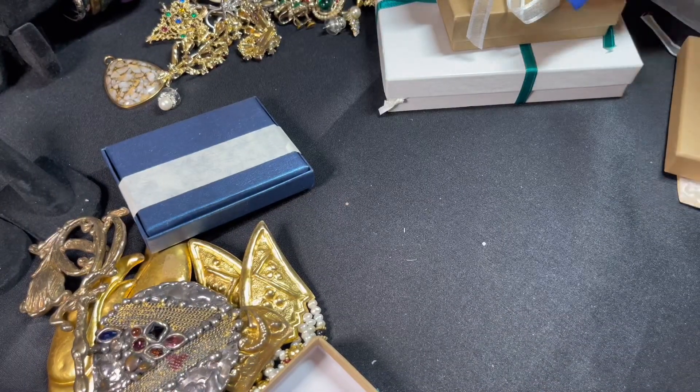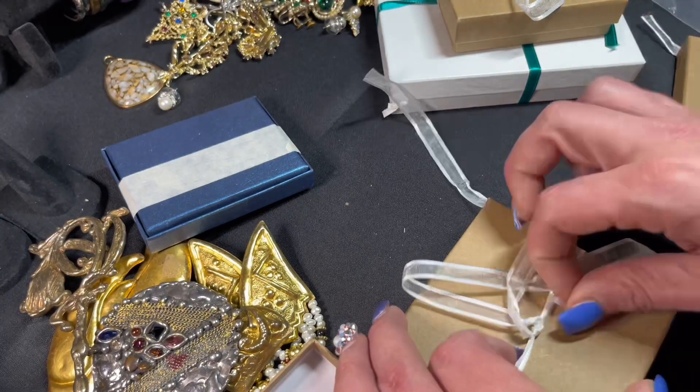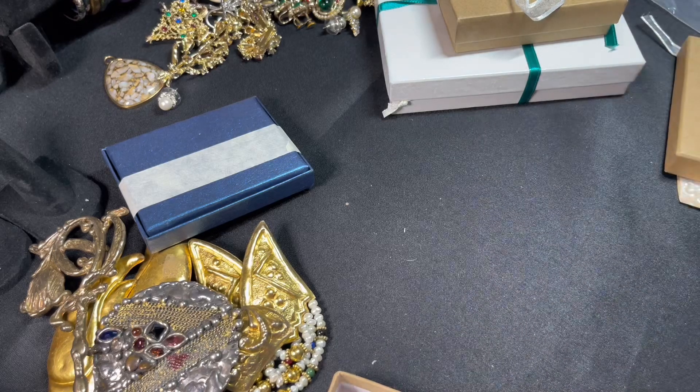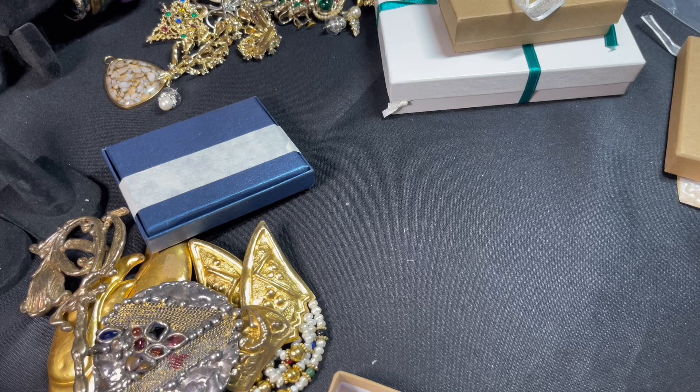I can't believe how fast I got these — I think I just ordered these from her on Friday maybe.